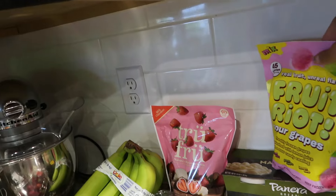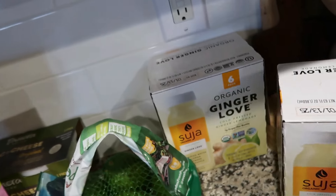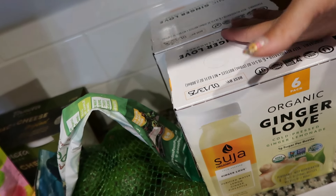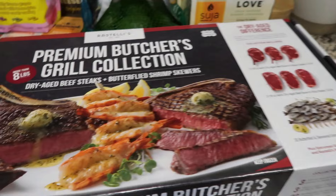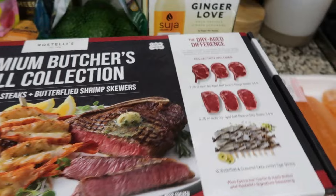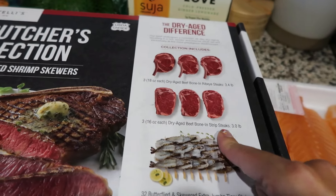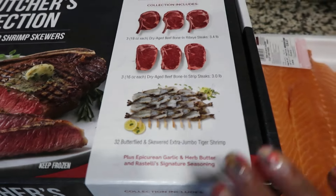It says 45 calories for one ounce and there are 20 servings, but honestly it looks like a couple of servings to me. I thought it would be interesting to try. Back here we have some avocados, some Suija ginger — I love these; they were on sale so I picked up two. It's like a ginger lemonade, which sounds really good especially in fall and winter. Then we picked up this giant Rest Deli's Premium Butcher Grill Collection box — these were on sale at our Costco. It comes with three bone-in ribeye steaks at 18 ounces each, three 16-ounce bone-in strip steaks, and 32 butterflied and skewered extra jumbo tiger shrimp.